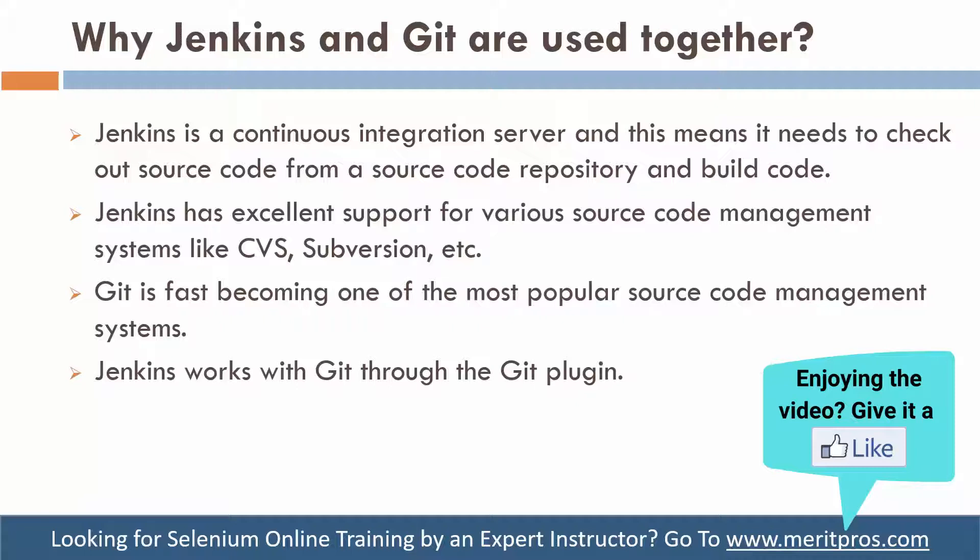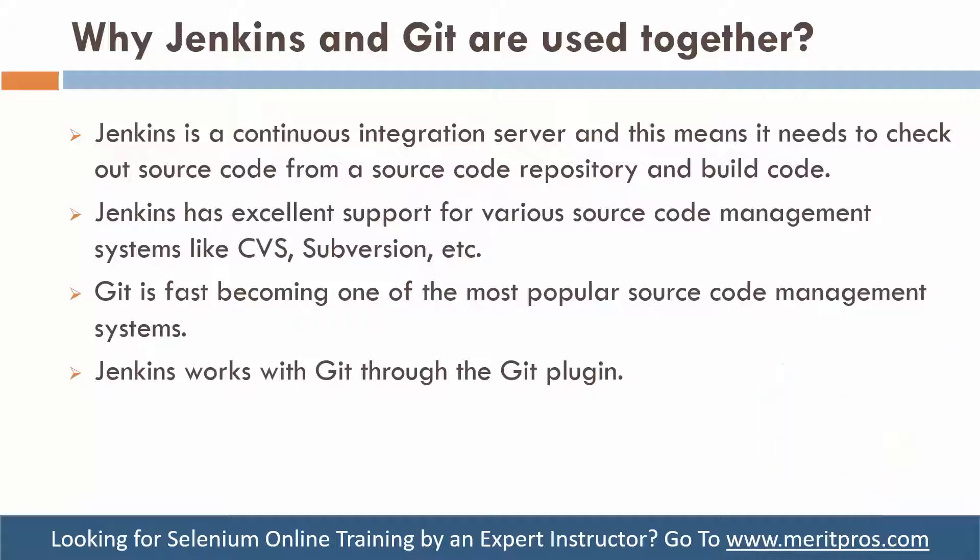So Jenkins also needs one platform from which it can get the code, and that platform is your version control system. It could be CVS, it could be Subversion, it could be Git, or any other one. Why Git? Because Git is very important, it is very trendy in the market, it is quite popular, and it is easily available with a simple plugin inside Jenkins.